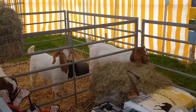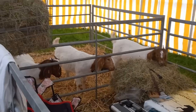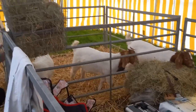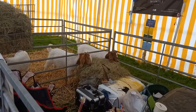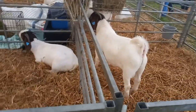Then we went into another smaller tent and there were some goats in there. There are quite a few different sections of them. Here are some more of them over this side.